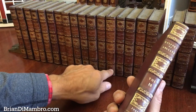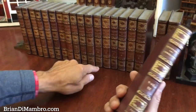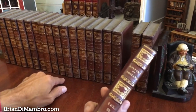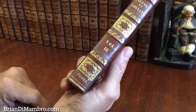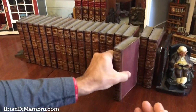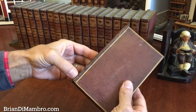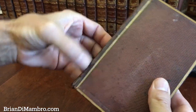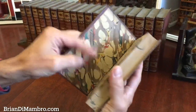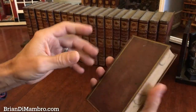It's interesting — as the set goes on, the author's names at the base of the spines does change. Hume is on the first ten of them, then we get into Smollett and Jones. The final one is like so. This one here does have a small split at the base of the spine, but the front cover is still firmly and well attached, and internally it's just like all the others.